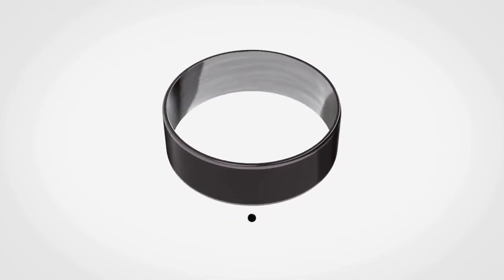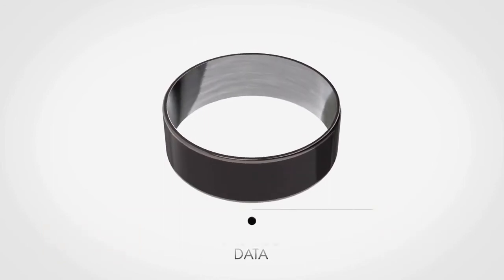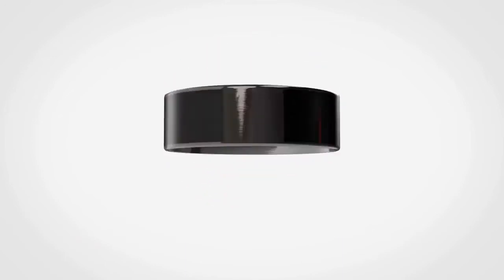Built into the ring are two tiny transmitters: one for public information, the other for private data. That's all. No batteries, no need for charging, no fuss. Just a low profile ring that can be worn all the time.